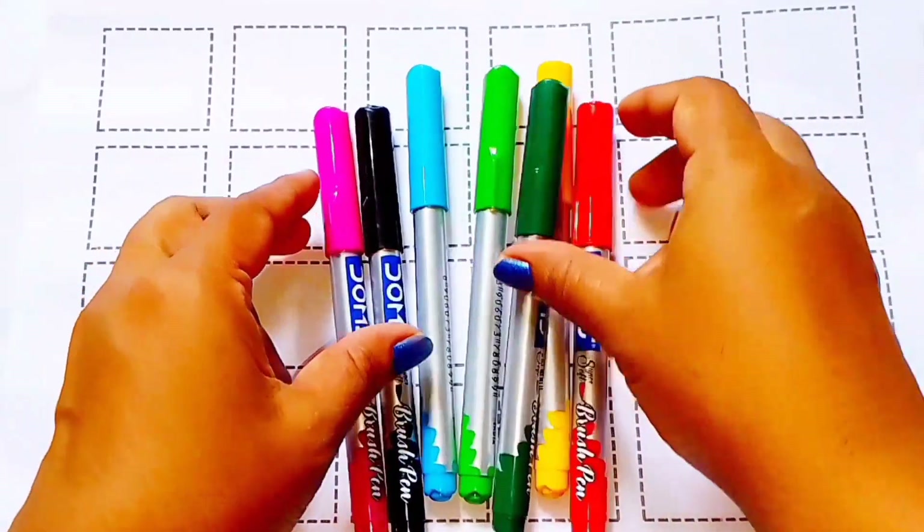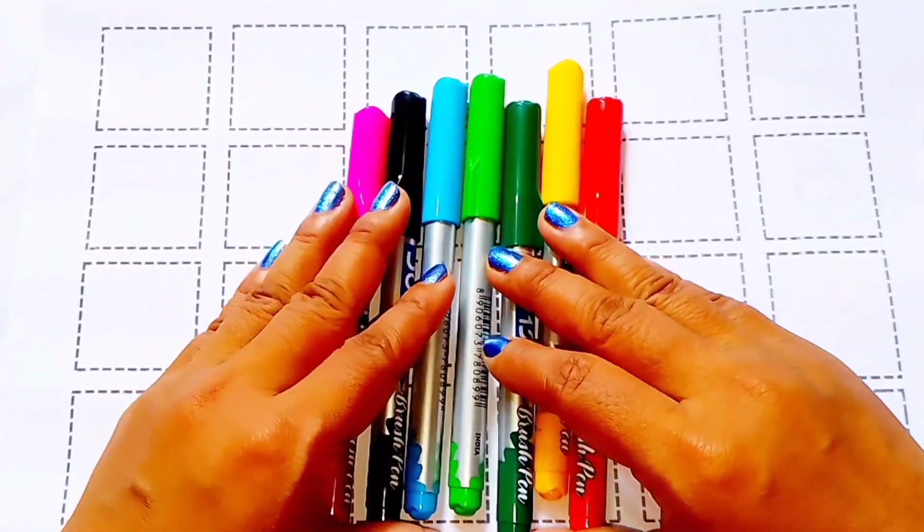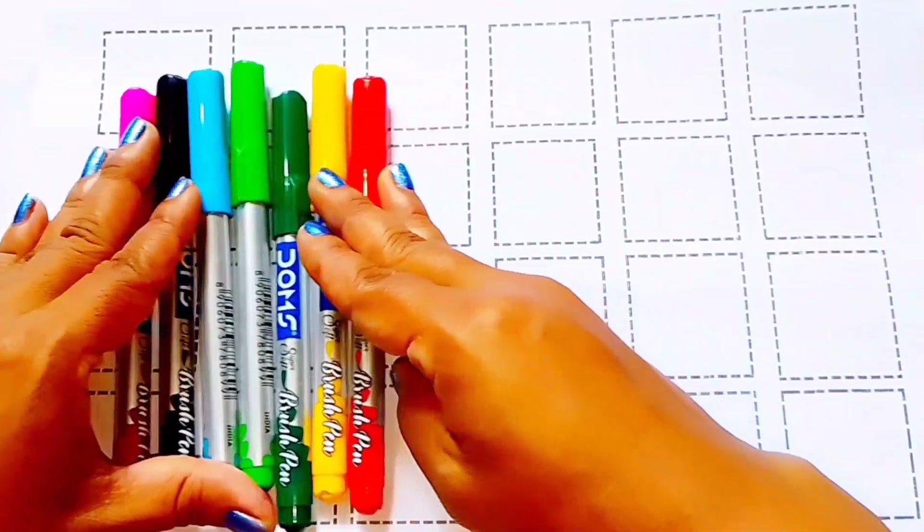Hello, welcome to our channel. Today we are learning counting numbers 1 to 20.